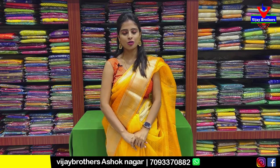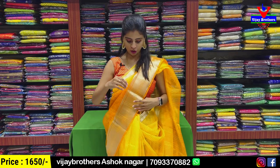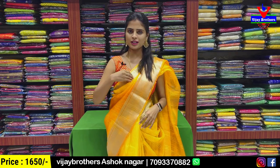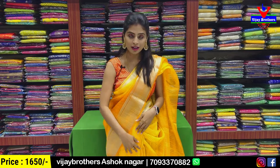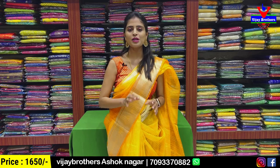First, I am going to show you an organza — a yellow and orange color combination. Both the sides are bordered. It is a simple golden border. It is also a body part — meaning it is not a silver line, it is a sequence.